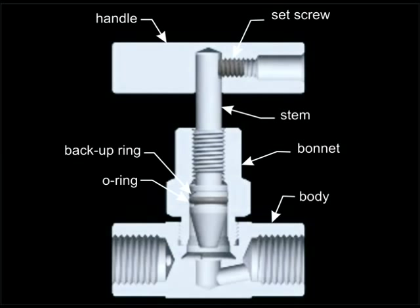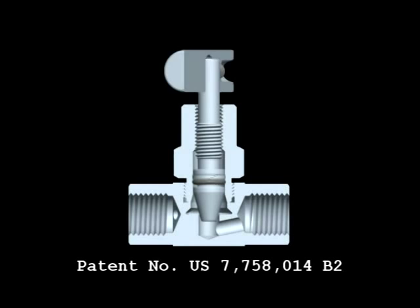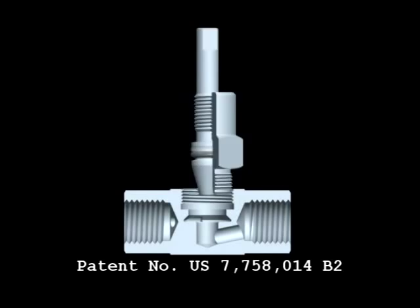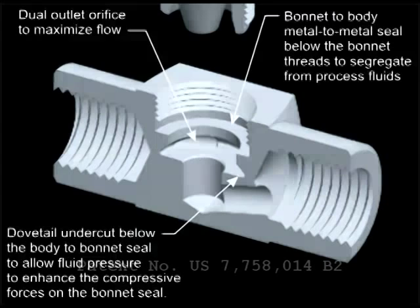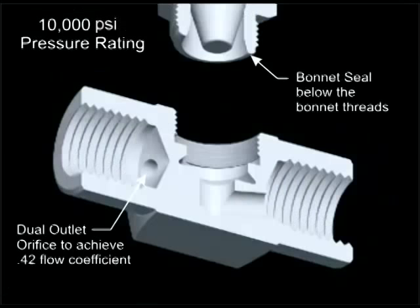NoShock's new patented valve design features a unique body-to-bonnet metal-to-metal seal that significantly increases the pressure range of the valve without compromising the flow. This design also helps to maintain the integrity of the bonnet threads by segregating them from the process media.